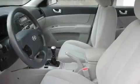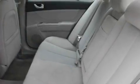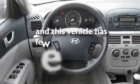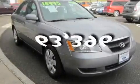Its top features include cruise control, a rear window defroster, a portable music device ready stereo system, a CD player, a traction control system, and this automobile has fewer than 64,000 miles on the odometer.